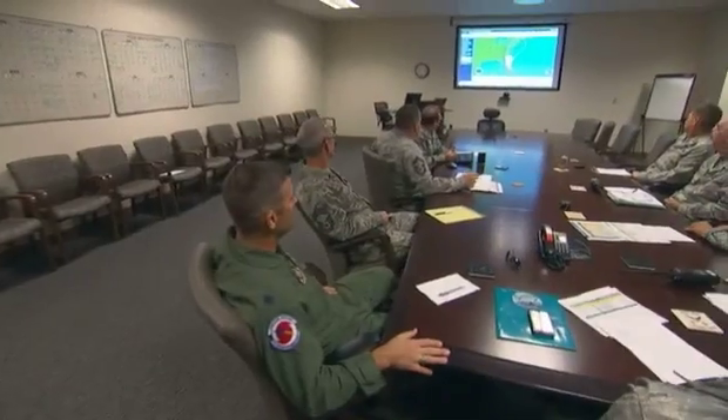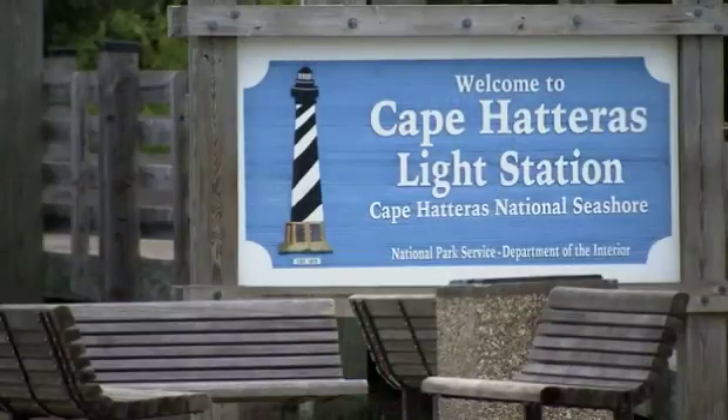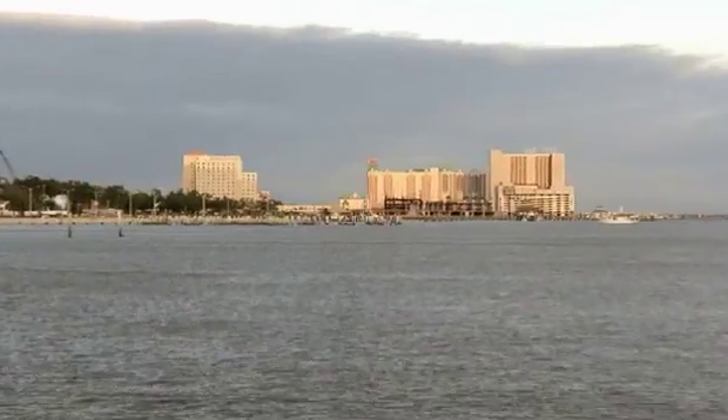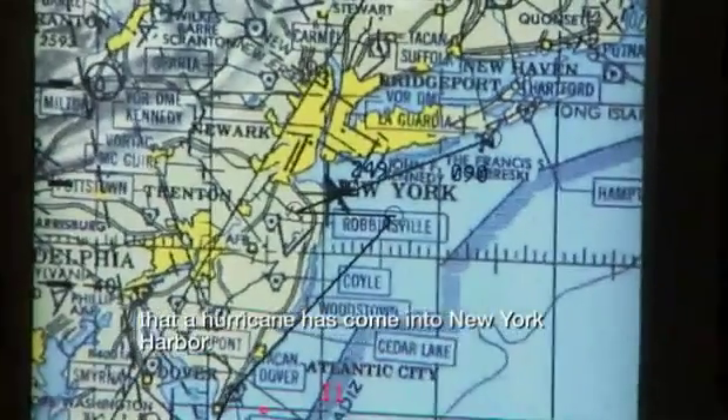August 24th, we got the alert that we were going to be flying Hurricane Irene. Business is going to be busy. Not only is it the first named hurricane of the season, it's my co-pilot's first flight, but it is the first hurricane that looks like it's going to impact the U.S. mainland in three to four years, as well as skirt the entire coastline of the U.S. mainland all the way up through New York City. First time since the 30s that a hurricane has come into New York Harbor. We're basically trying to make a historic fix.